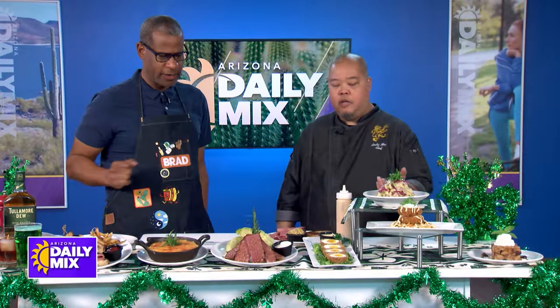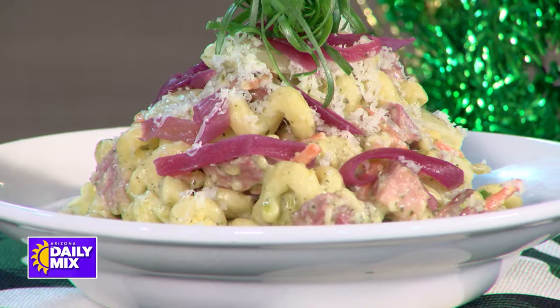And then the big dish right here — over here is our pesto mac and cheese. Corned beef, pesto sauce, cavatappi pasta, pickled onions, green onions. Can't lose on that one.